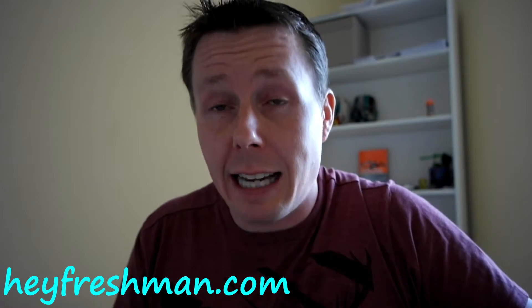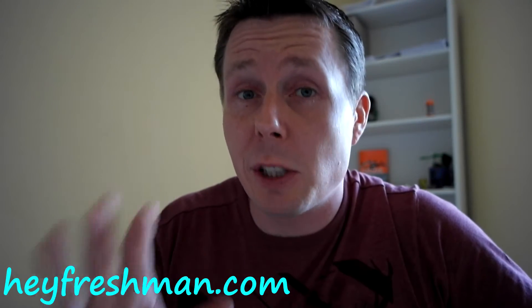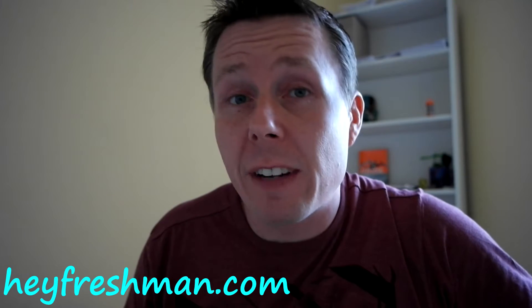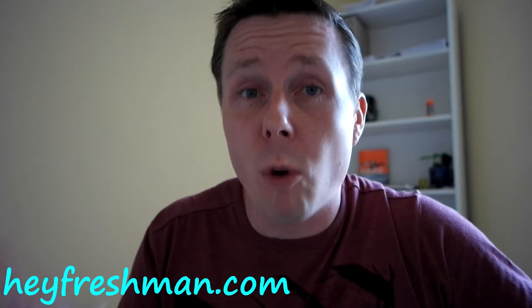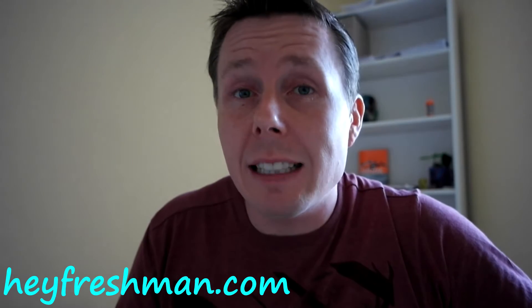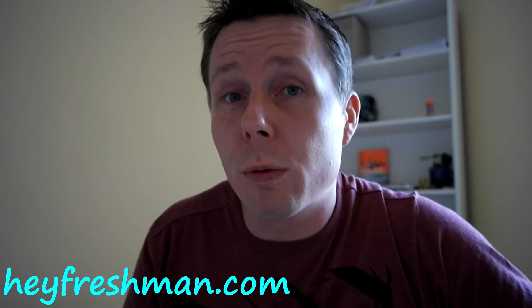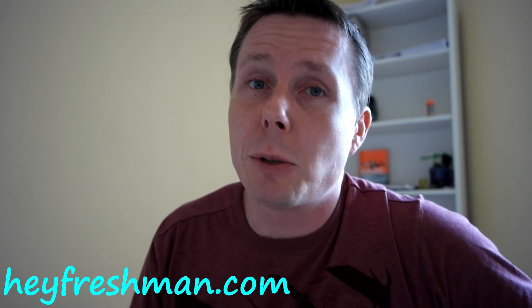Tip number eight: you are going to type and write a lot slower in most cases than your professor speaks. Just bring in an audio recorder — chances are you've got one on your smartphone. Turn it on and get the professor's voice recorded so you can listen to it later. If you have difficulty understanding something, just hit rewind and play it over and over until you do understand it. Make sure to get your professor's permission.